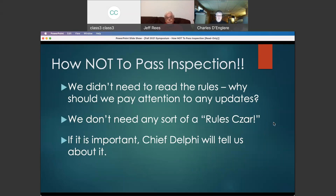Back to how not to pass inspection — I didn't need to read the rules, I know what I'm doing. Well, the rules change sometimes. Team updates will make a change to a rule, particularly after any week zero events. The game design committee plans this and thinks they have it under control, then finds out it doesn't work quite the way they thought and issues an update. Those updates become part of the official rules. I highly recommend that your team have some sort of rules czar — somebody responsible for keeping track of all the rules, any changes, or any modifications made by updates. If you don't have somebody responsible for it, how do you know you're still in compliance?